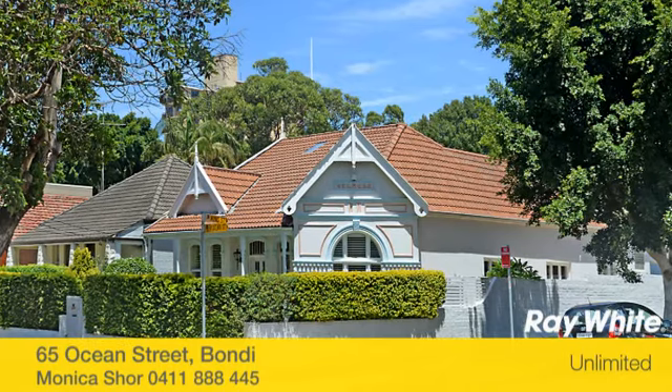Hi, my name's Monica Shaw. Thank you for taking the time to view this fantastic property proudly marketed by Ray White Unlimited. We hope you like it. Thanks Monica.